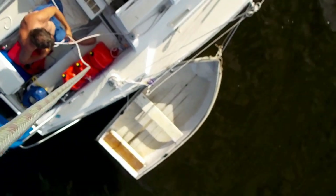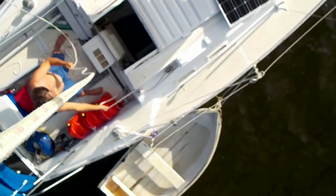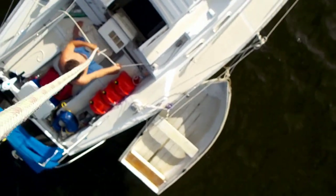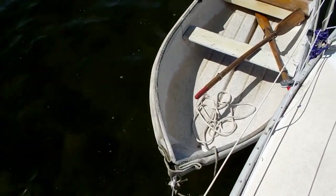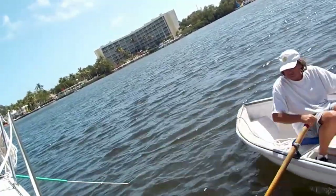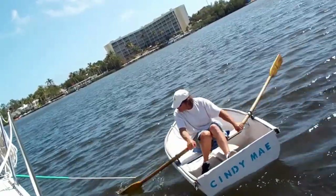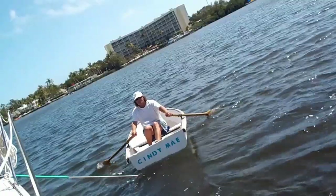I just launched the Cindy May Jr — we're going to go into town and get some groceries. I'm going to row, row, row your boat! It's not so bad, it's not too far really. There it is, Cindy May Jr, here we go. Gotta row it into town — it's about 350 yards to the shore.